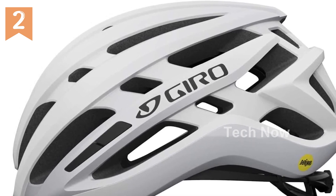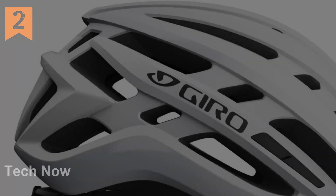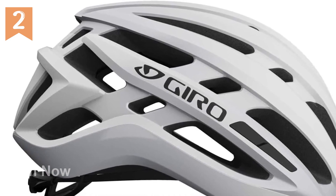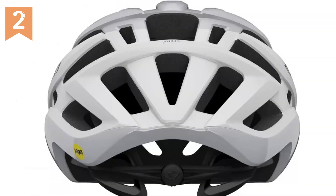The Agilis MIPS Helmet also utilizes in-mold construction, meaning the tough polycarbonate shell is permanently fused to the EPS foam liner. This not only enhances durability but also provides excellent impact protection.